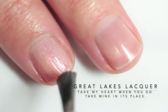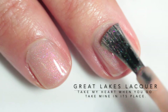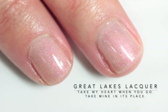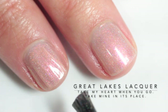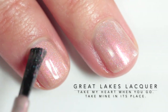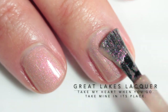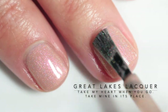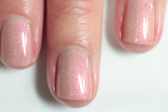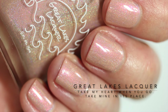Here we have "Take My Heart When You Go, Take Mine in Its Place." This is a peachy base with a strong linear holographic finish, filled with a magenta to gold to green shifting aurora shimmer. On me personally, this one is almost like a mannequin nail — it's the exact color really of my skin, at least when I filmed this. It's just so beautiful and it doesn't make my hands look red. It doesn't give me the lobster hand situation. It's just beautiful and the linear holographic is so delicate and pretty. I am a huge fan of this one.